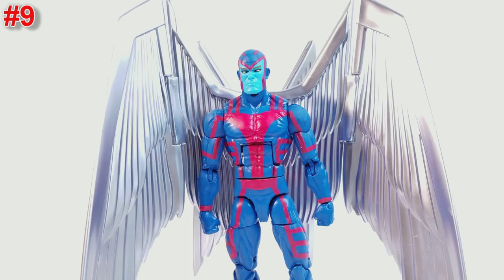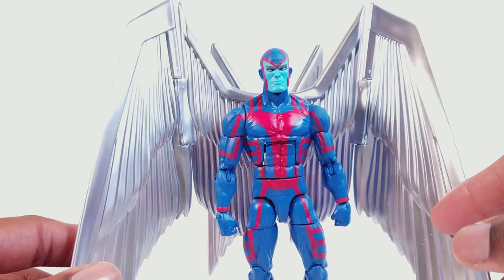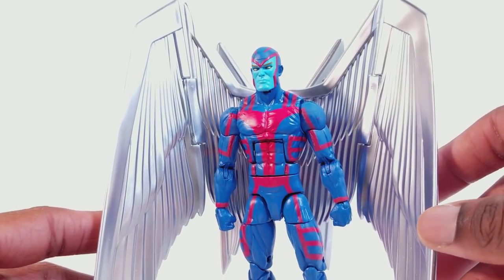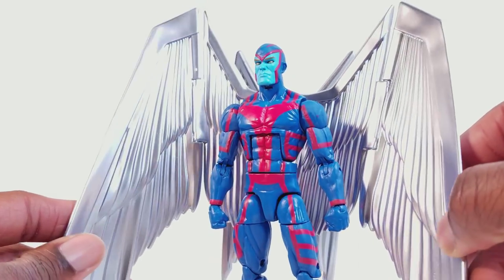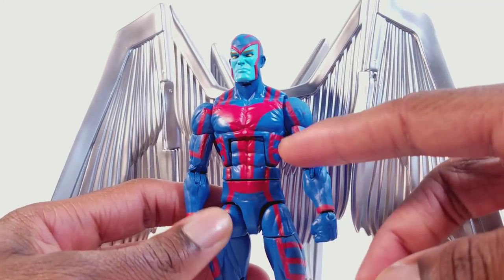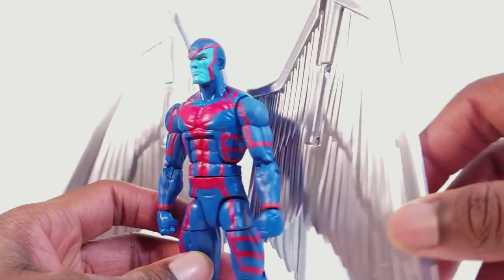At number nine we have the Marvel Legends GameStop exclusive Archangel. I like this figure a lot. I'm liking the fact that we have Marvel Legends at GameStop and that Hasbro and GameStop are working together to have exclusives — we've gotten two exclusives from GameStop this year. This figure is very nice. You pay $34 just to get a repaint, but it's a good repaint and he comes with a lot — I want to say four interchangeable heads, plus the Apocalypse accessory. The classic version of Archangel, lighter blue with a pinkish red. The wings are very nice. Very cool figure.